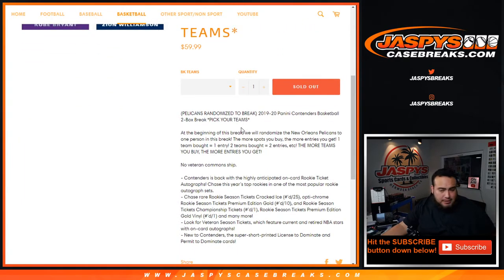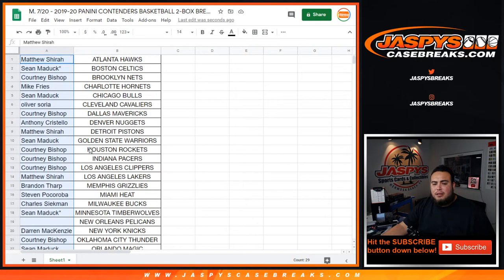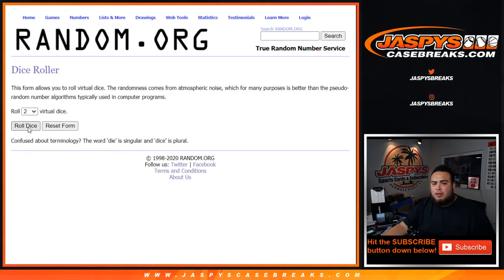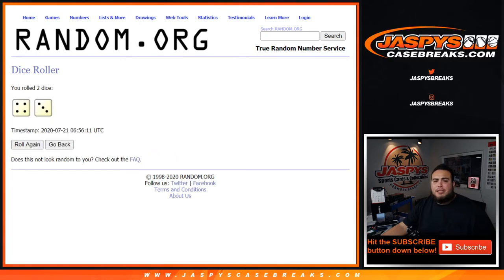You have a chance to win the Pelicans just for buying a spot in the break. At the beginning of the break we'll randomize customer names — number one gets the Pelicans. If you bought one team you got one entry into this giveaway; if you bought two teams you got two entries. The more teams you buy, the more entries you get. So we copied and pasted the customer names here. Customer name at number one — after four and a three, number seven gets the Pelicans.